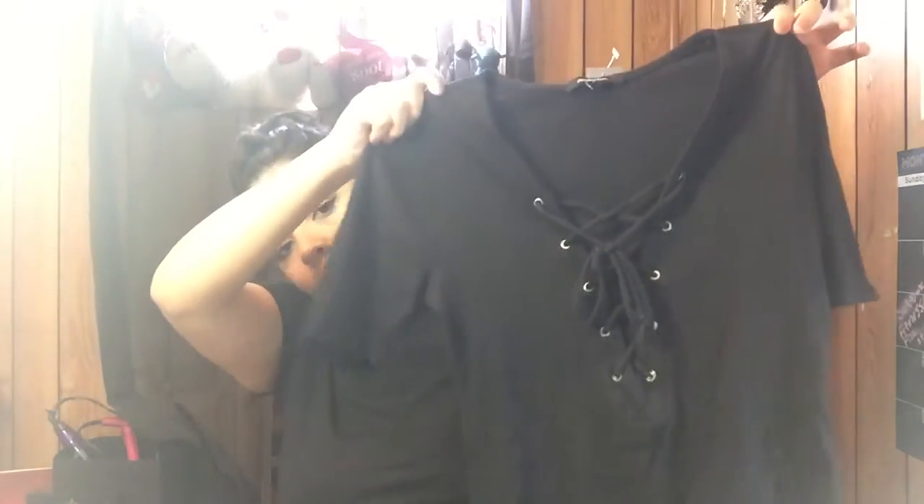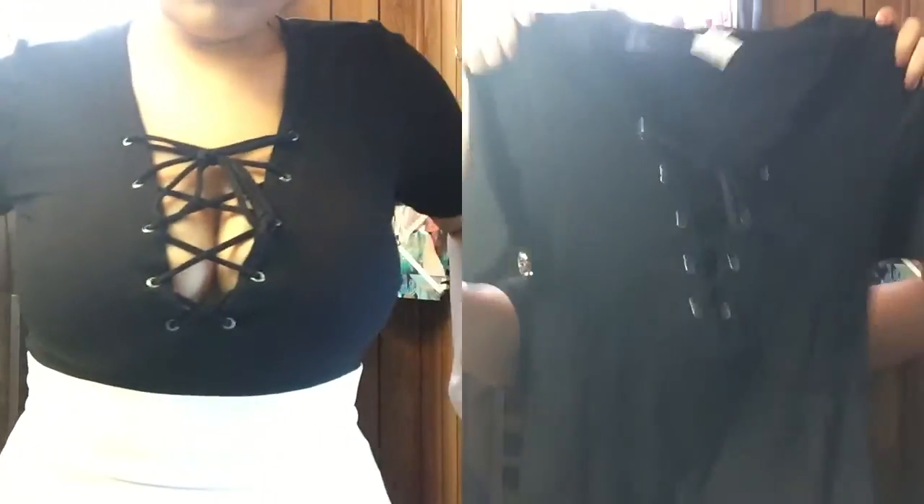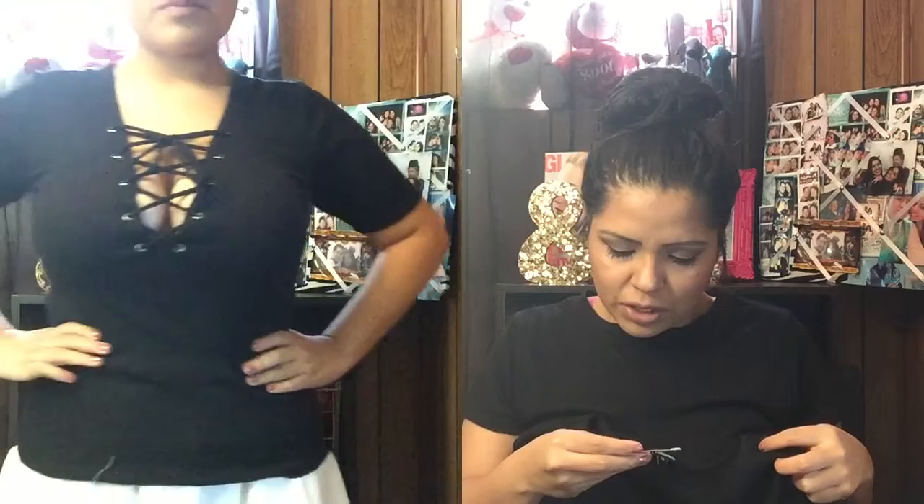The next thing I got from Wet Seal is this lace-up shirt that everybody has. It's a plain black one with lacing up the front. I know Urban Outfitters has these but I am not about to spend $40 on a shirt. This was originally $12.90 and I paid about seven dollars for it.